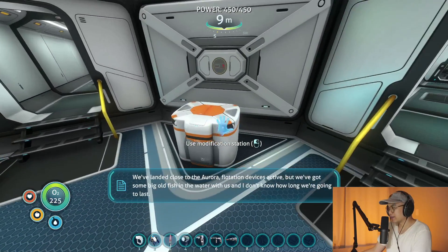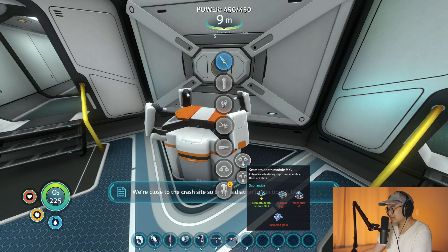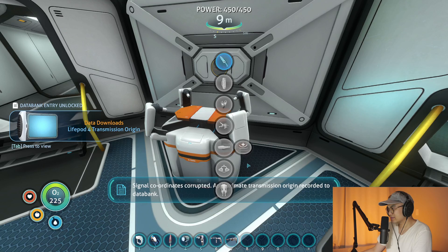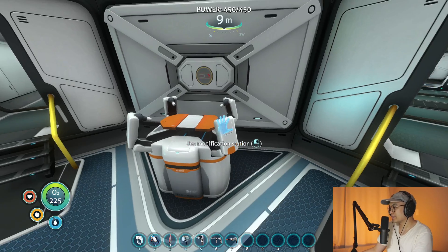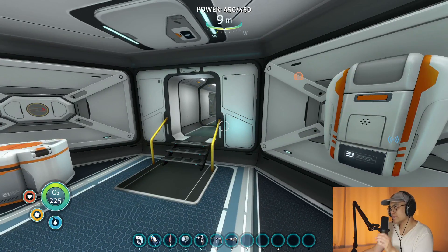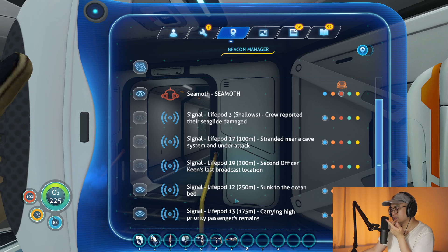Oh, I found you already. Okay, ultimate transmission origin recorded to data bank. I need magnetite. Is there any other points of interest worth checking out? Let's see. Twelve, and thirteen.